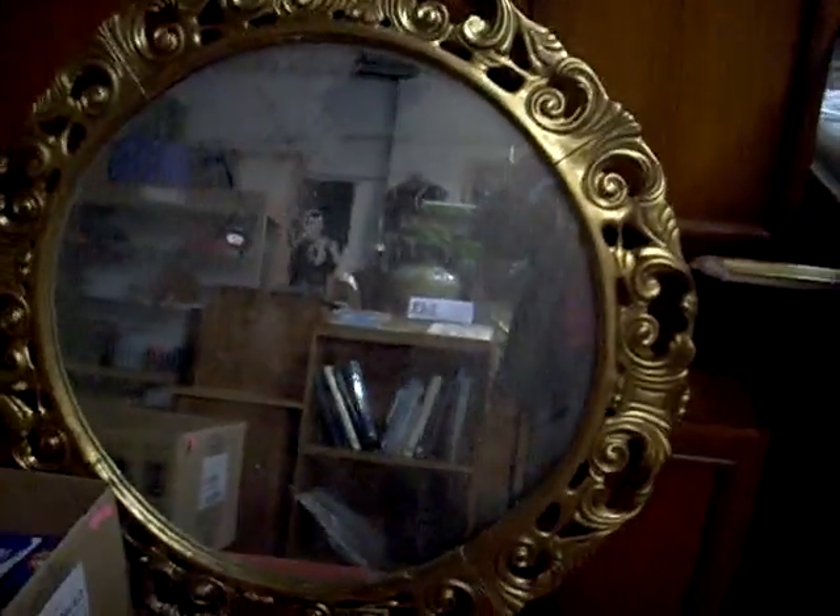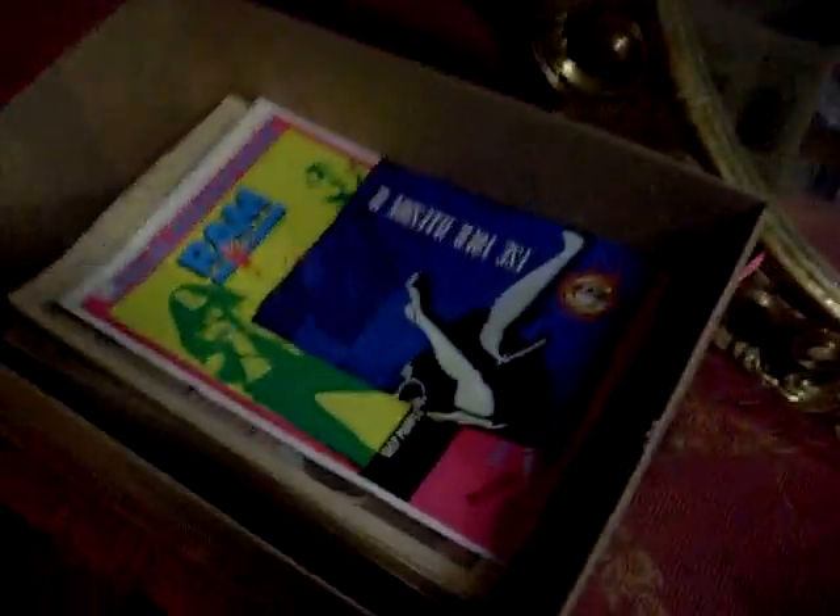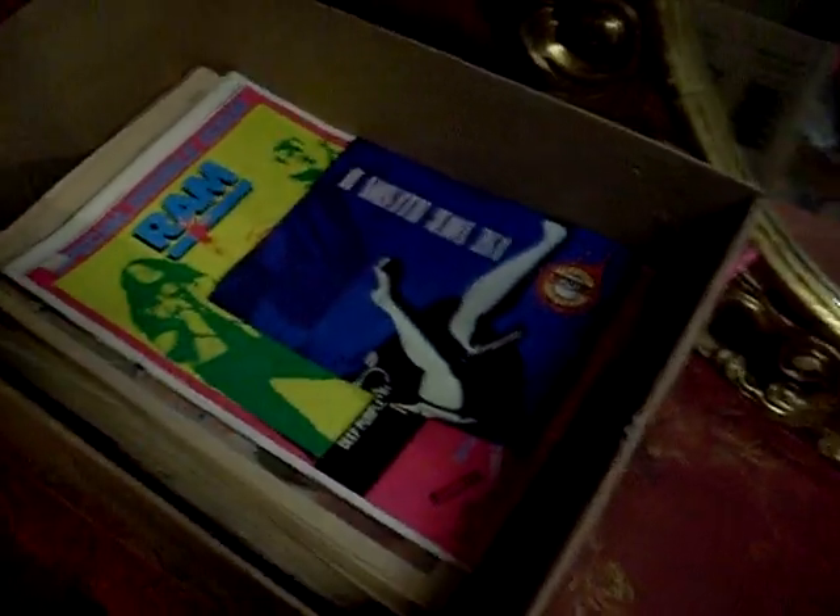Massive big gilt frame mirror. Nice big box full of RAM magazines, sort of rock and roll magazines and stuff. And there's more throughout the sale.